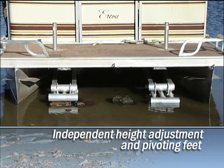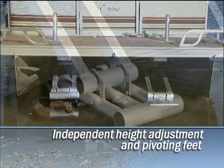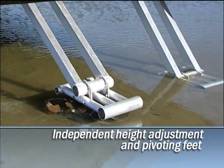Large tubular feet pivot independently to evenly distribute weight over a large area for solid footing on hard or soft bottoms, and rocky or uneven terrain.